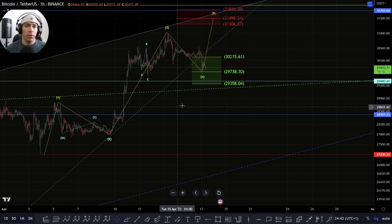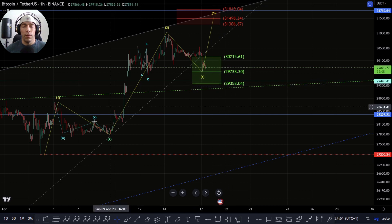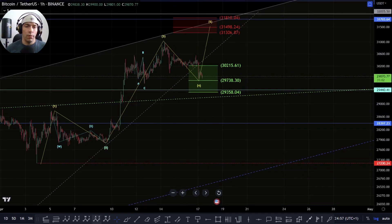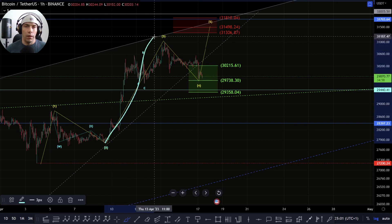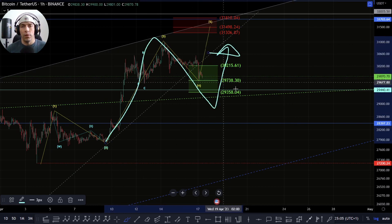This is still viable and I am still going to continue to look for this as long as we hold this zone of 29,358. Once we start to break down below 29,358, it becomes less likely that we are going to have this as a fifth wave to the upside, and then we would have to be looking at the possibility that instead we have something like this as another 1 and a 2 and then we could look to push to the upside.